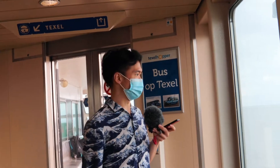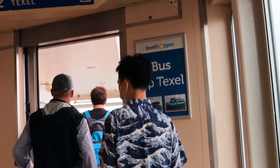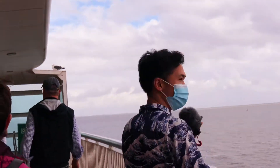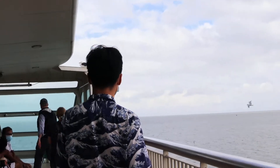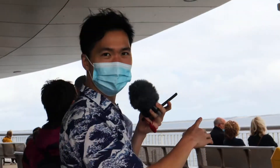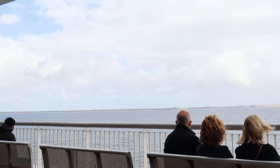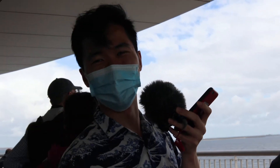Now I'm on a ferry to Texel and this is a very gigantic ferry. We are leaving the harbor from Den Helder out to the ocean. There are many seagulls. It really looks like a huge cinema over here if you have the entire view of the ocean — I think it's really, really fun. And that's part of being a scientific illustrator: you can work while going on a ferry.